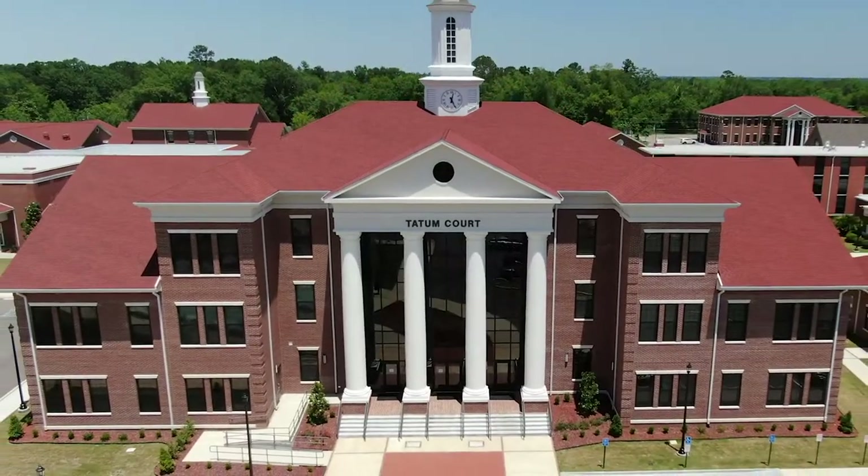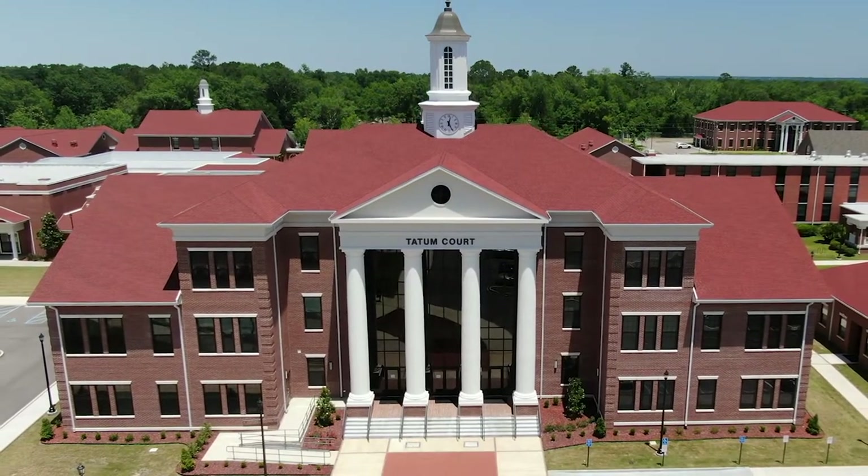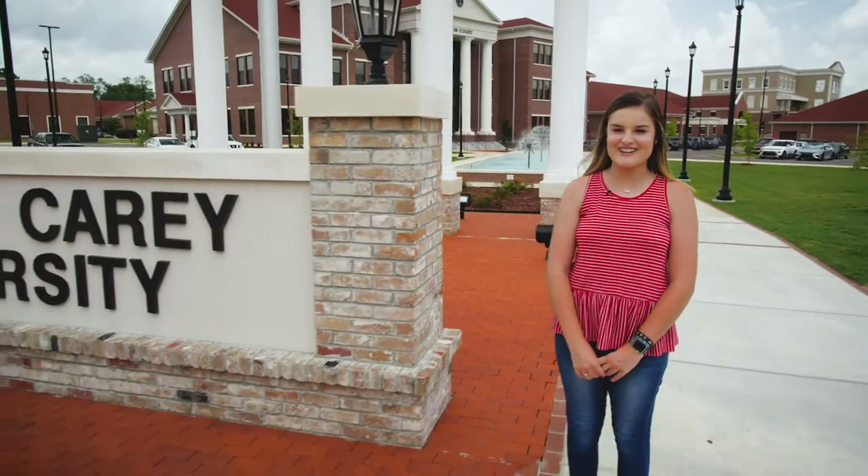Hello, my name is Bailey and I'm excited to get to show you around our campus today. Behind me is Tatum Court, our central hub of campus. It houses our president's office, financial aid office, registrar's office, as well as our business office and our admissions tour office. Welcome to William Carey University.